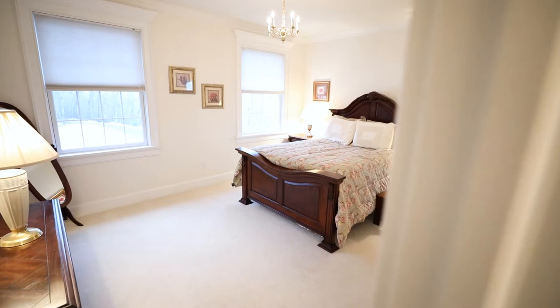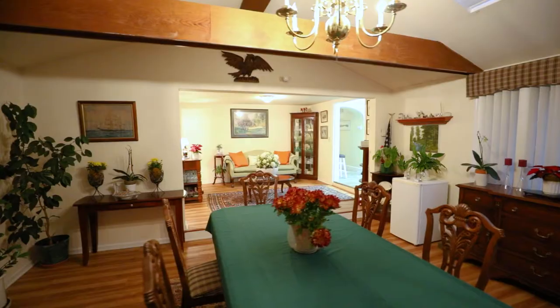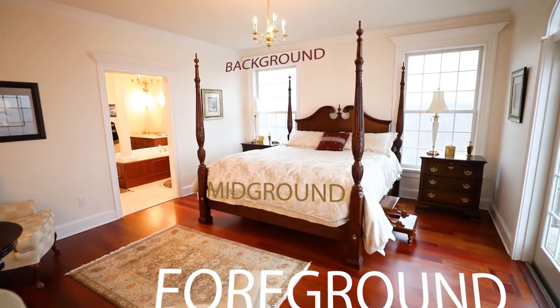You want to feel like you're walking through the house. I usually do some kind of push-in movement or some kind of natural parallax movement. You want to add some depth as well to make it look more cinematic. I've seen a huge difference in my own shooting when I've started to add layers to the video — your foreground, your background, and your midground.